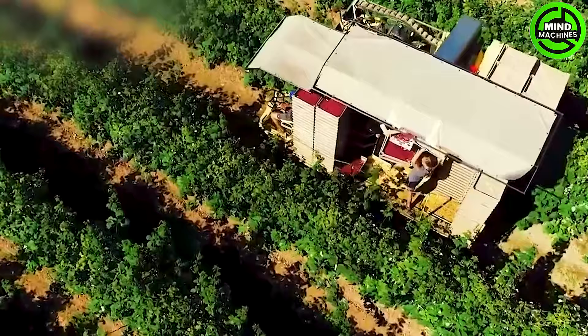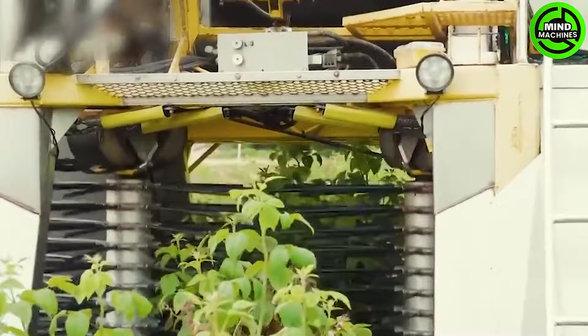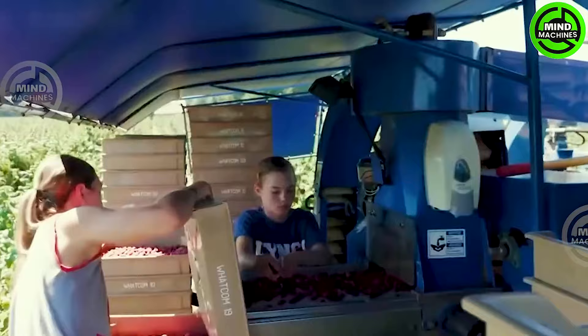The Raspberry Harvesting Assistant machine stands out as a distinctive and efficient gardening tool. With its professional design, it exemplifies the seamless integration of technology and productivity. This machine is equipped with precision cutting blades meticulously adjusted to ensure efficiency.